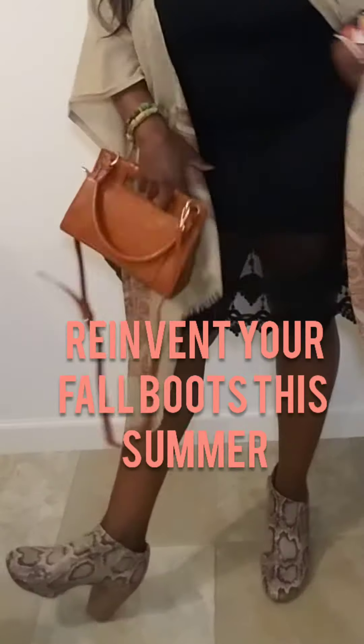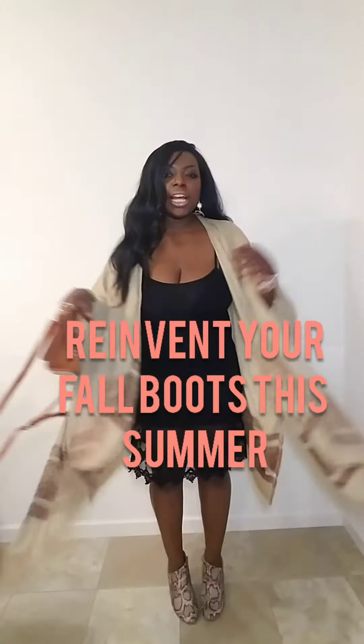Just look at this beautiful lace — it's so cute. I can wear it with so many things. You can wear your little fall booties with this cute slip dress, or with a cute pair of shorts.